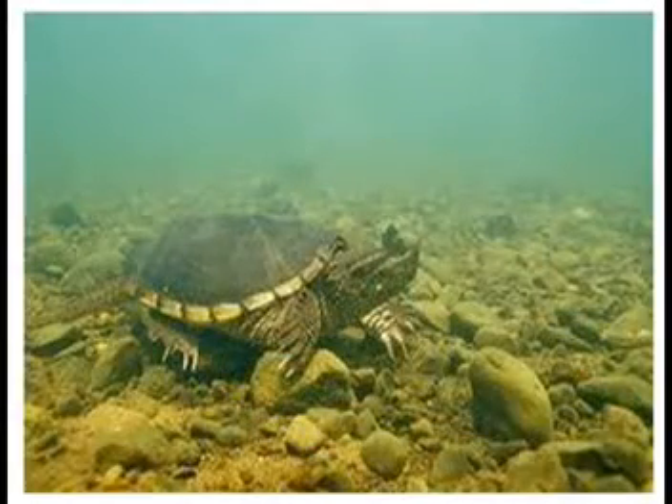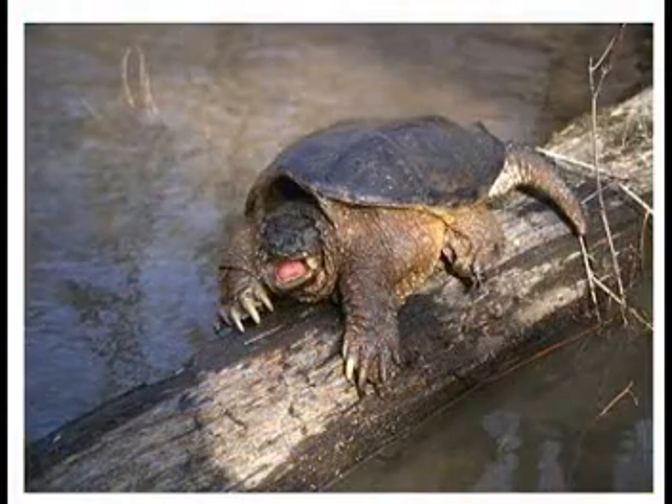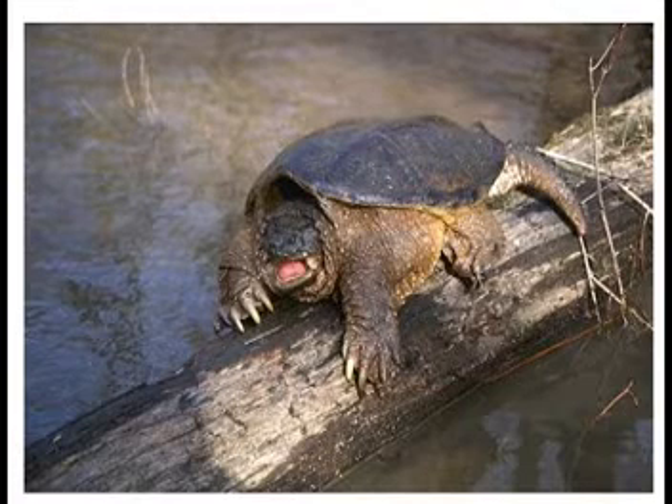Over time, research has been done to evaluate the Great Lakes areas, and it was found that the population of the snapping turtle was a good indicator of the health of the watershed and wetland that was studied. The population and the number of breeding turtles are indicators of a healthy ecosystem.